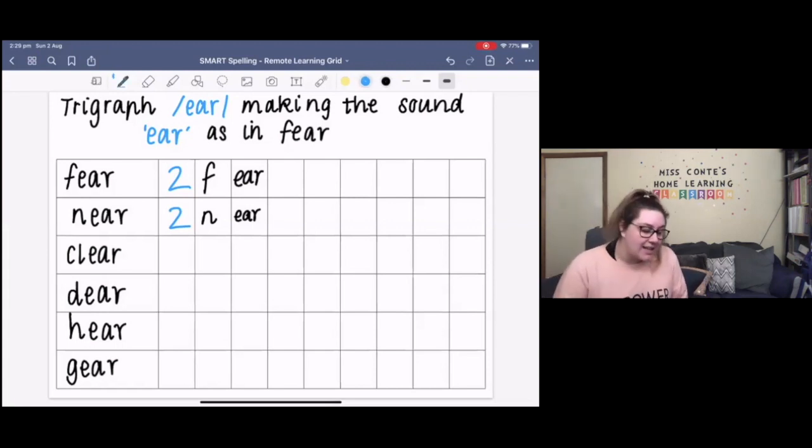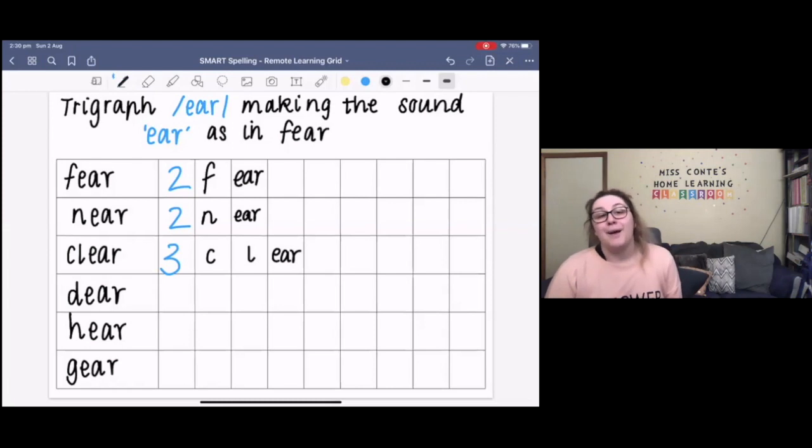Our next word is 'clear'. If something is clear, it means it's free from darkness or a haze. For example, a clear window is very easy to see through, or it's very clear that Miss Conti is happy because she's got a big smile on her face. The sounds in the word clear are C-L, EAR — so there are three sounds in the word clear. The letters in the word clear are C-L-E-A-R. The tricky part might be our trigraph E-A-R making the sound 'ear'. Can you please spell the word clear back to me? C-L-E-A-R. Your turn.